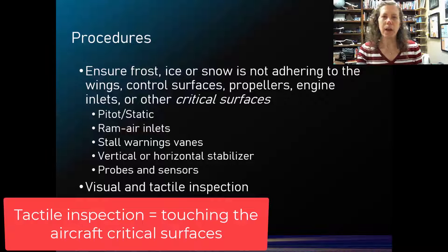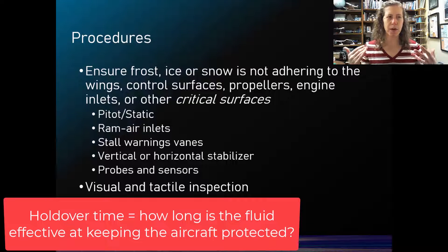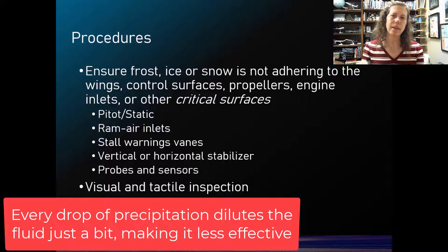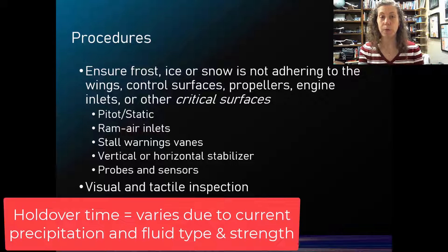Something you'll hear about in training for this is hold over times — that means how long is the fluid effective? We spray the anti-icing fluid on as protection, but if precipitation is occurring, every drop of rain, freezing rain, or snow hitting it is diluting the fluid and making it a little less effective. Depending on the type of fluid, the mix strength used, and what type of precipitation is falling, there's a variable time at which the fluid will remain effective and protect the aircraft while waiting in a long departure line. This is called hold over time.